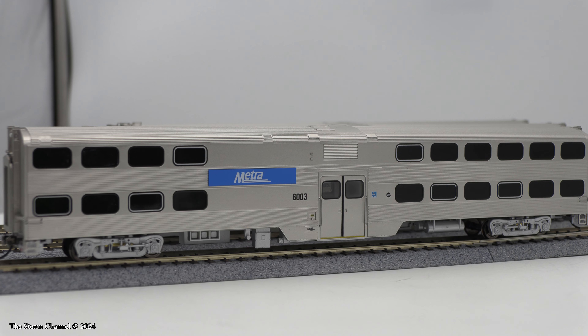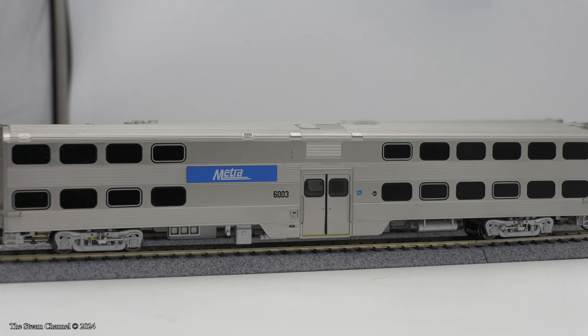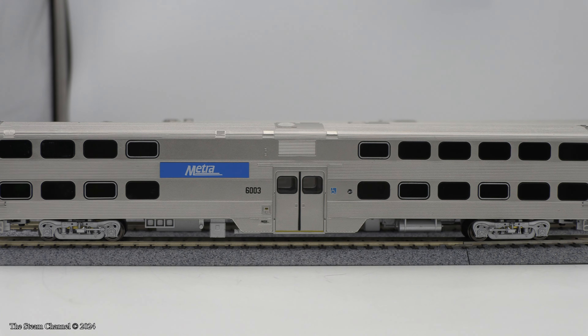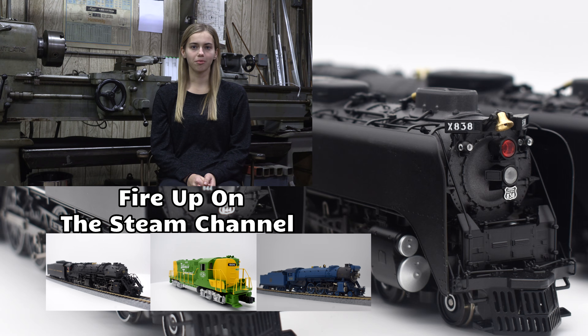You also still have time to pre-order the upcoming release of the Metra Gallery cars from Rapido, which are due in December. We hope you enjoyed this review here on the Steam Channel, and we'll catch you on the rails. Thanks for tuning in — get another high-quality look at a new model by clicking on a video preview to your right.